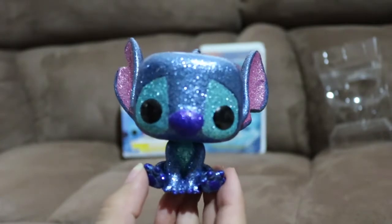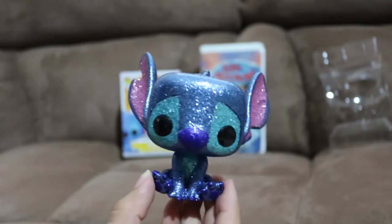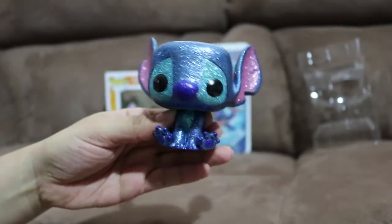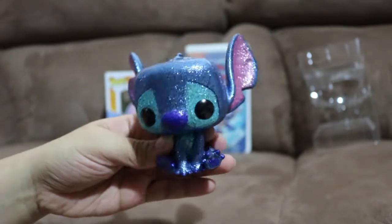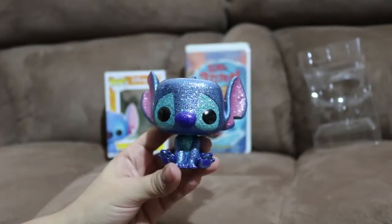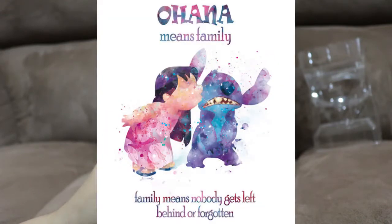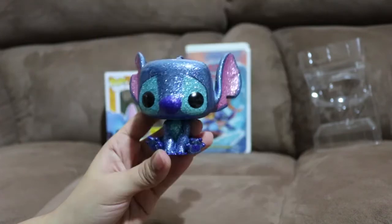Look at Stitch. Man, so, so cute. Lilo and Stitch is one of my favorite Disney movies for sure. And I think my favorite quote from the movie is, 'Ohana means family. Family means no one gets left behind or forgotten.' So cute.